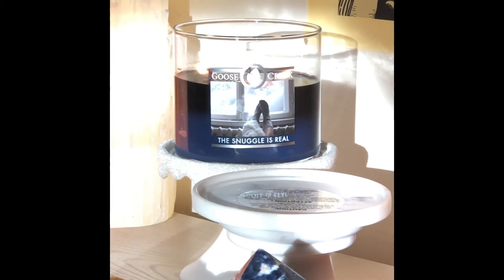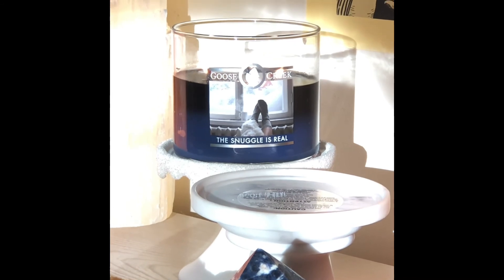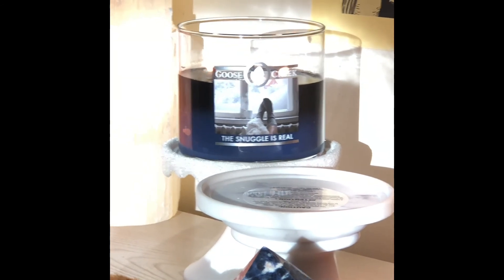I'm not sure that it's going to be every candle — this could be just a batch issue. I just wanted to let you guys know, this is my experience with the Snuggle is Real.